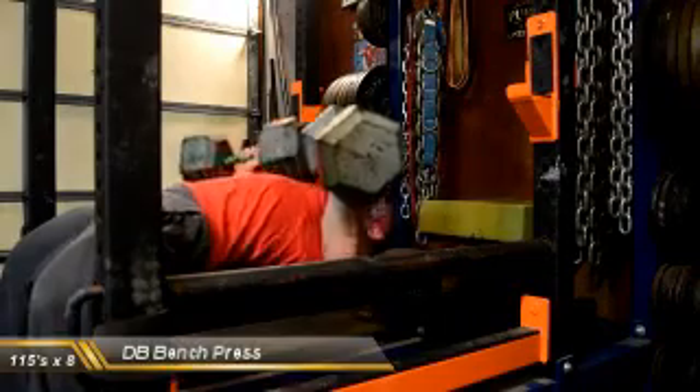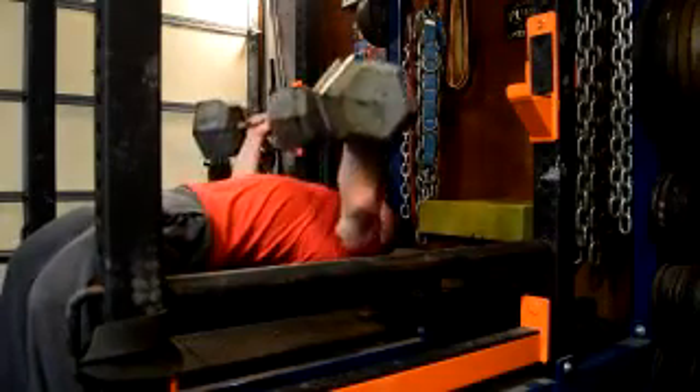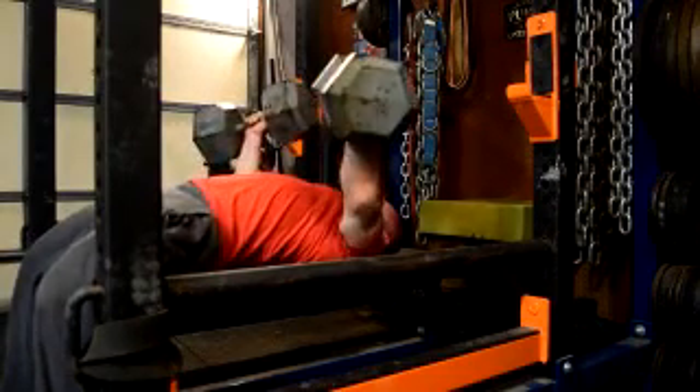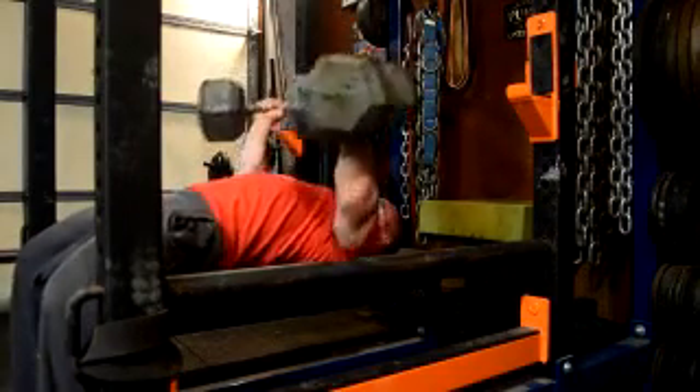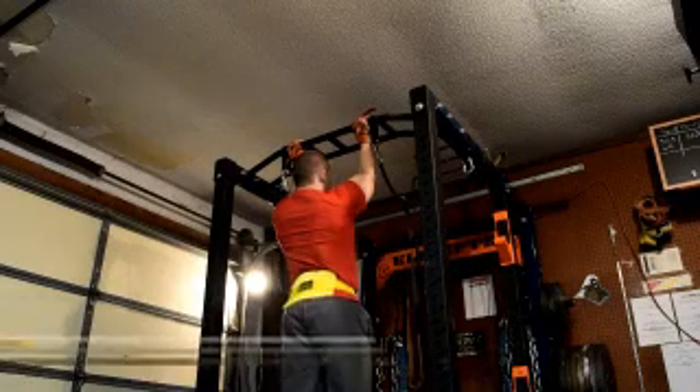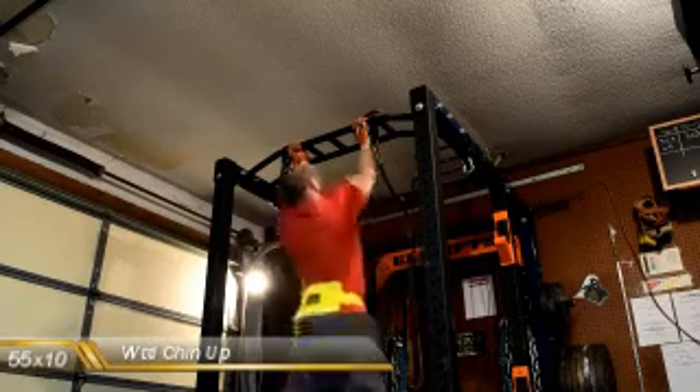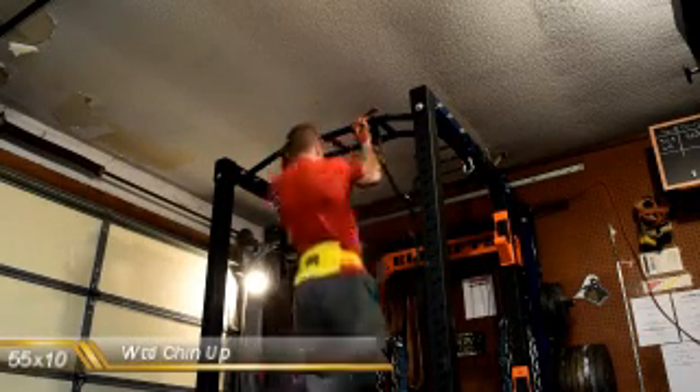Then I had some dumbbell benching. I took the 115s for basically as many as I had — got up to this set of eight. Pretty pleased with that as well. I hate dumbbell benching, so that means I needed more of it. That's why I have dumbbell variations pretty frequently. Had some weighted chin-ups — I went up to 55 for 10. This was like 45, just didn't film the other one.